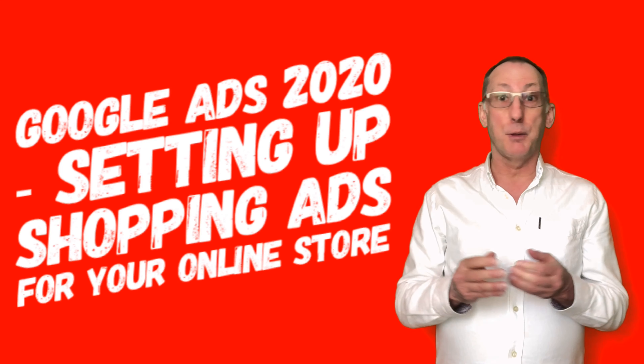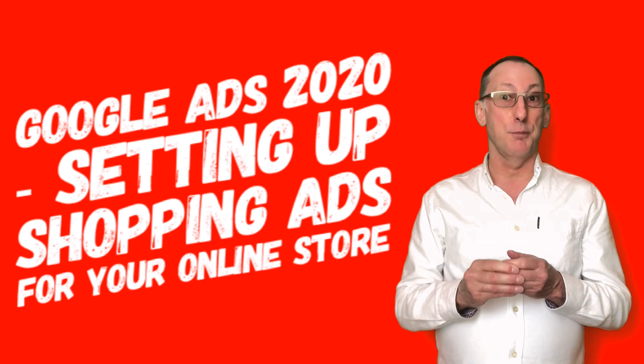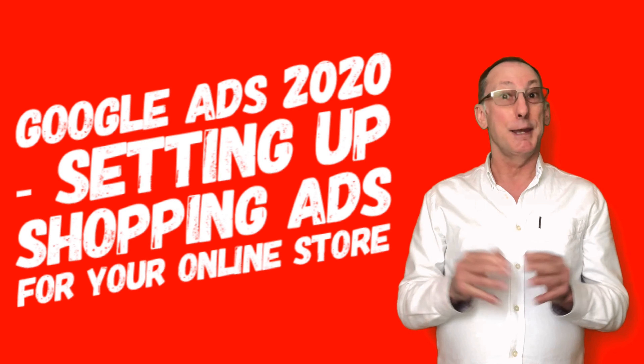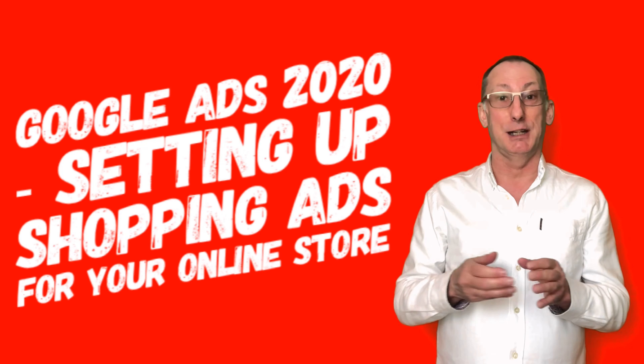You will find the process isn't really that difficult. I made a lot of sales through having my products displayed on Google Shopping. For an e-commerce site, in my opinion, it's an essential part of any marketing strategy.